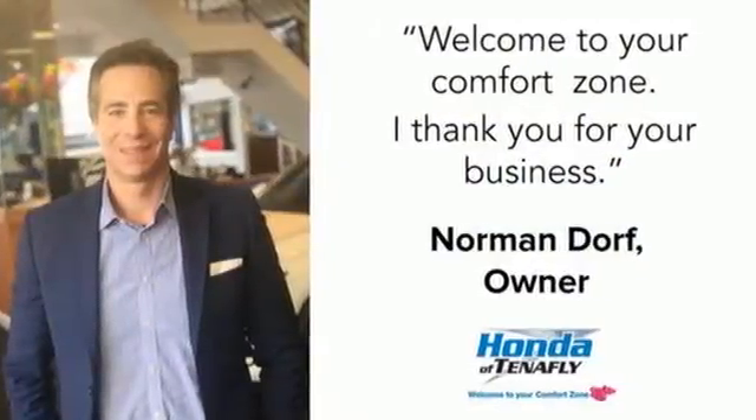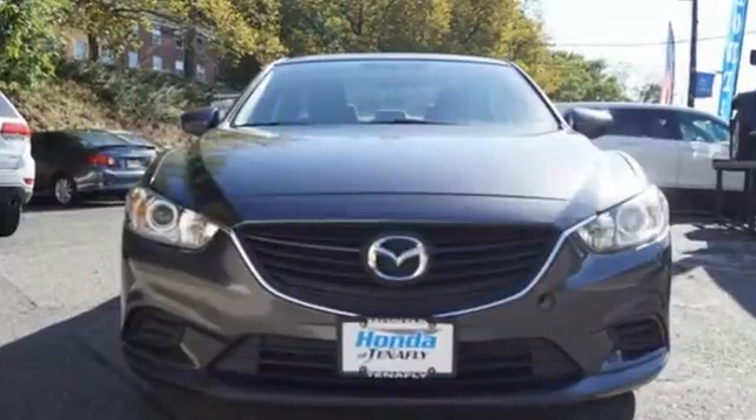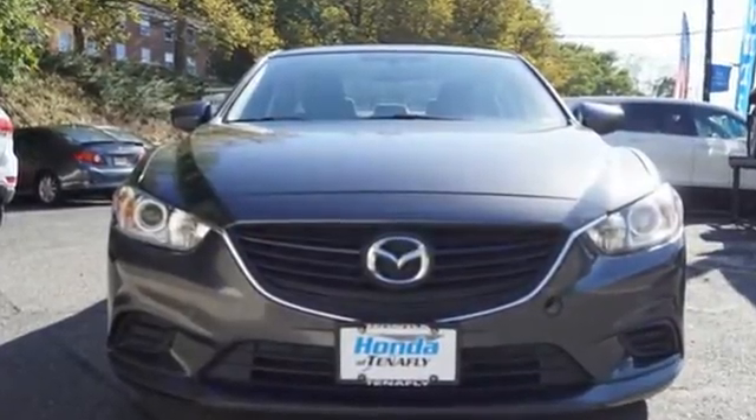For all the things that drive you, there's Mazda. There's even more to see in person. Take it for a test drive today.